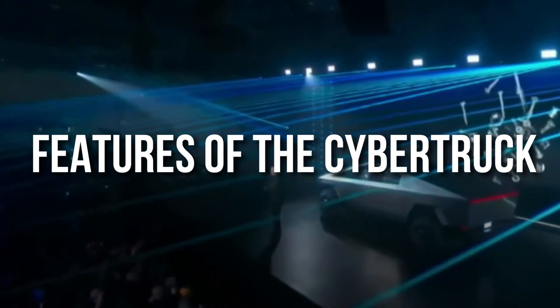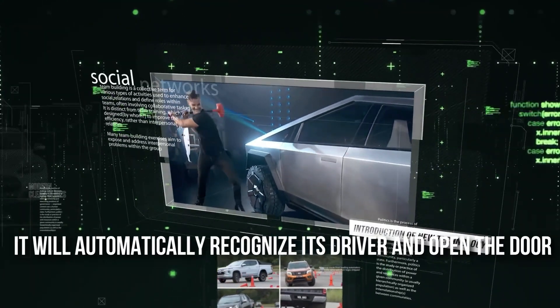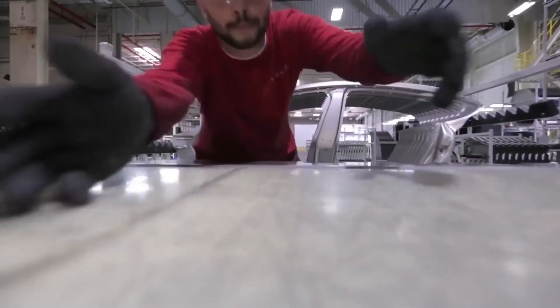Features of the Cybertruck. The car has no handles, and it will automatically recognize its driver and open the door. We have no confirmation about this feature — no one knows what kind of technology they will use to detect. It was just something Musk tweeted as a hint.